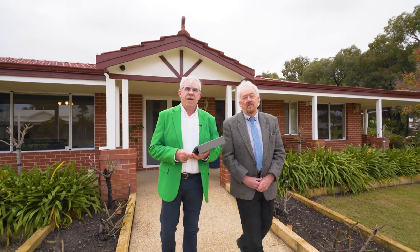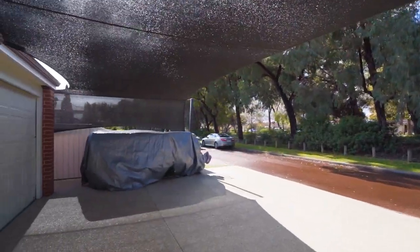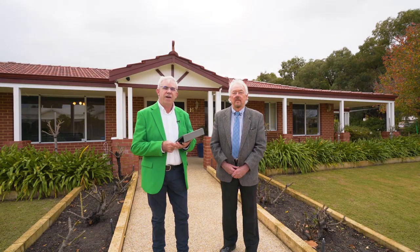Hi guys, Brendan Lay here again from Naked Edge Real Estate. Today I'm here with Paul Short at Kyle and Kelly's beautiful home at 16 Inverary Close in Canningvale. Let's go inside and have a look.